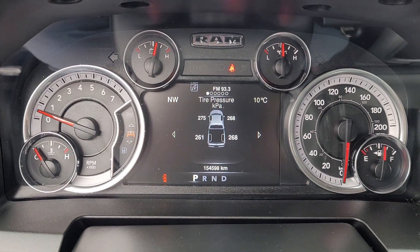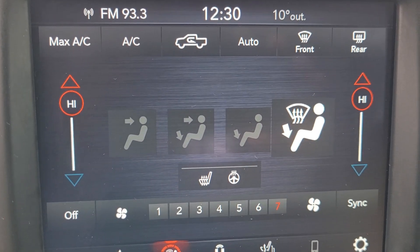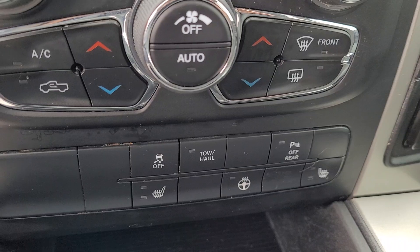155,000 kilometers on this guy. Touchscreen infotainment system with backup camera, climate controls, heated seats, heated wheel.